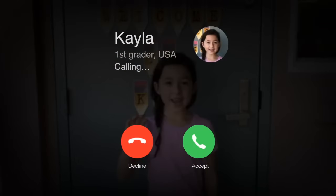Someone named Kayla has a question about hearts. Let's give her a call now. Hi, Doug. Hi, Kayla. I have a question for you: How does your heart pump blood?